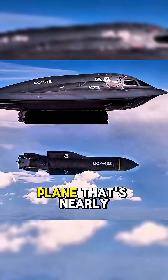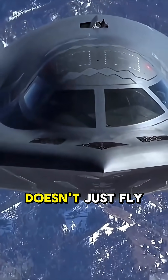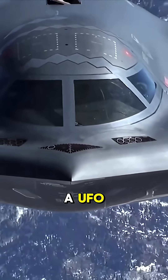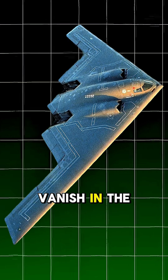Would you spend $2 billion on a plane that's nearly invisible? This is the B-2 Spirit Bomber, a flying wing so advanced it doesn't just fly — it disappears from radar. Shaped like a UFO, covered in radar-absorbing paint, and made with classified materials. It's built to vanish in the sky.